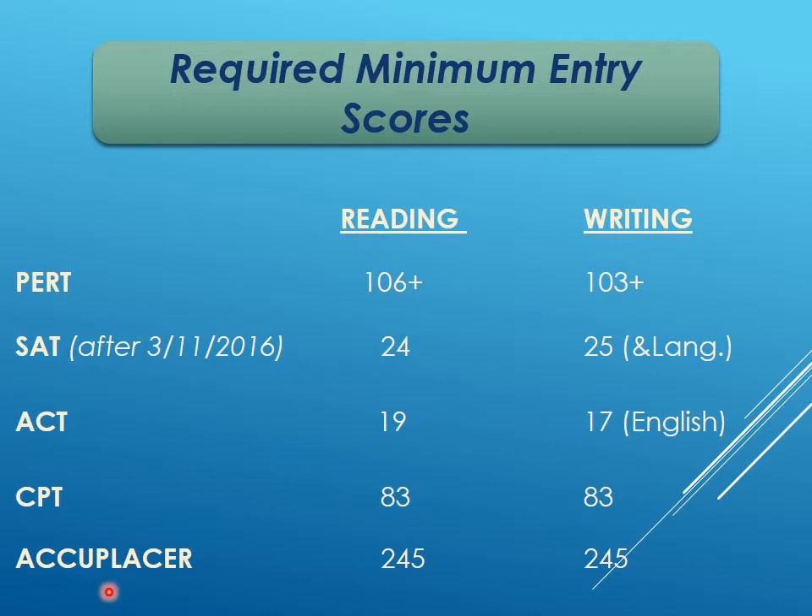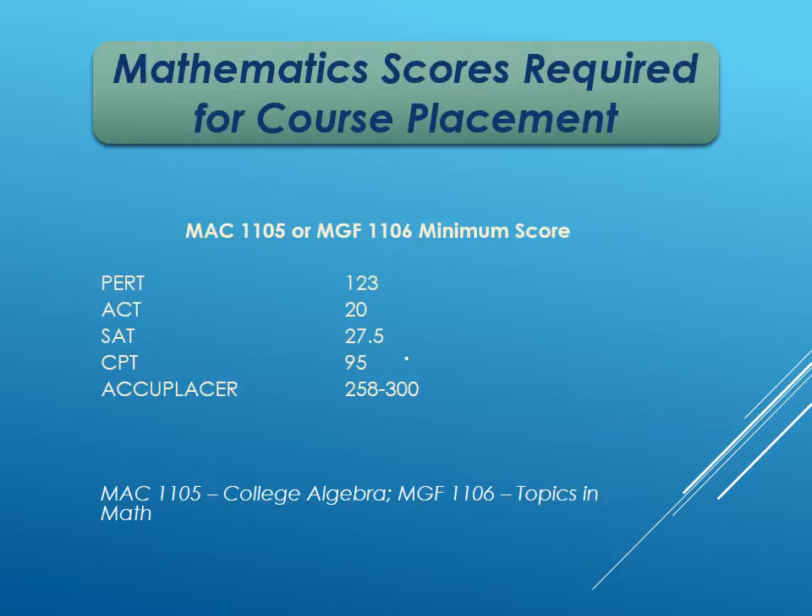There is no math score required to take just any class at Eastern Florida — you only need to pass the math portion if you want to take a math class. For MAC 1105 (College Algebra), the most common math course: PERT requires a 123, ACT is 20, SAT math is 27.5, CPT is 95, and the ACCUPLACER minimum is 258. There is another course called Topics in Math, but far more students take College Algebra.